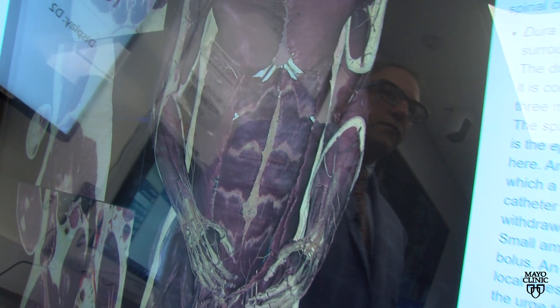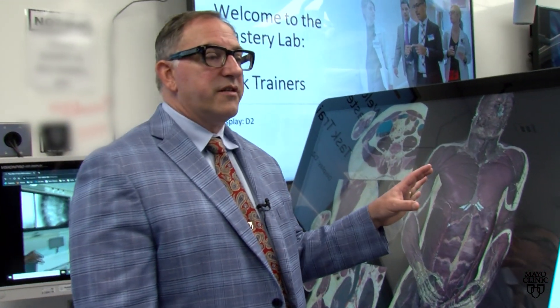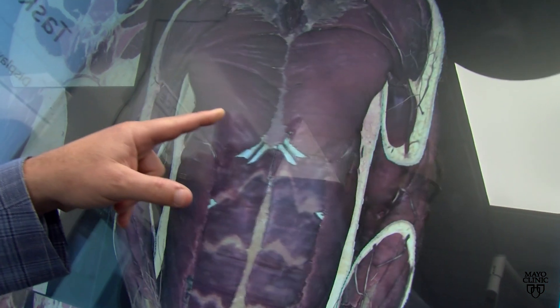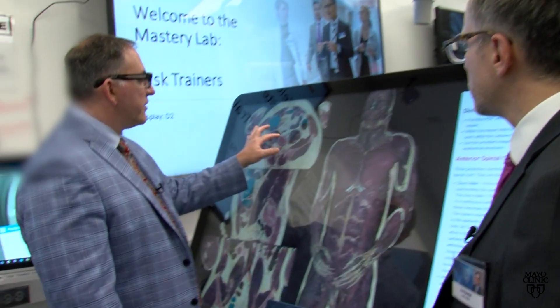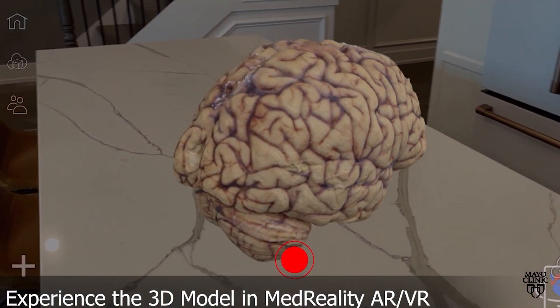Dr. Morris, tell us a little bit about what looks like a giant tablet here. So this is one of the tools we have for education in this space. It's essentially a large tablet, but it's interactive in a way that we can put bespoke three-dimensional content on it. We can rotate it and take layers on and off of the body. It also allows us to move through the body — up and down and through different areas.